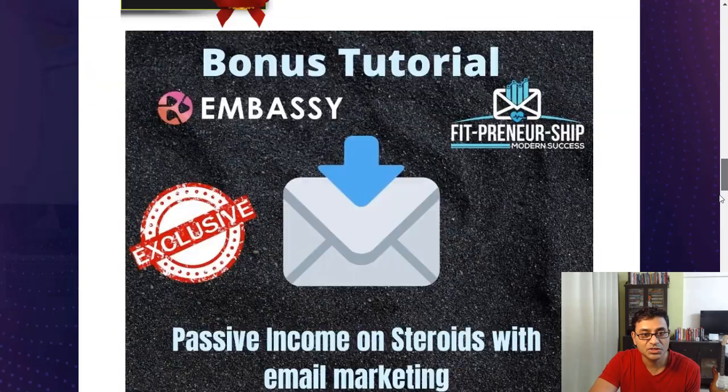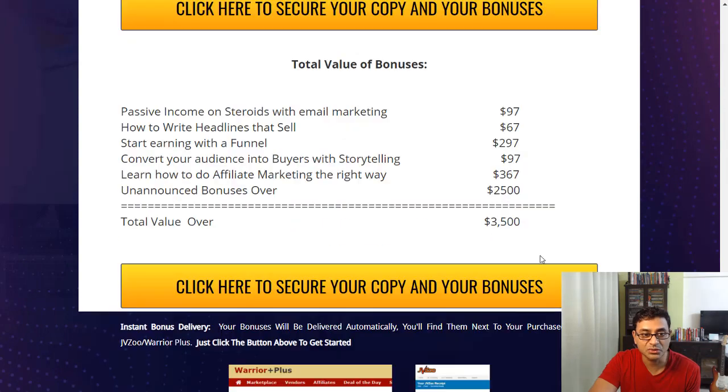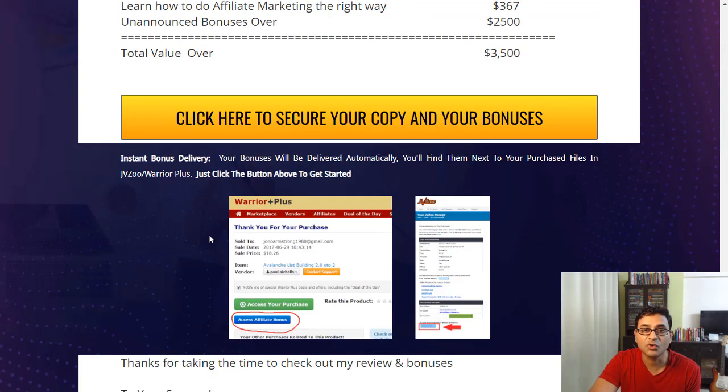If you pick up even just the front end, you'll get my bonuses worth over $3,500 in value. You'll get a receipt from Warrior Plus — the green button gives you access to the product, and the blue button gives you access to my bonuses. Something you definitely want to check out.